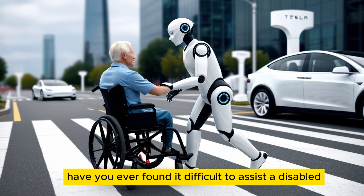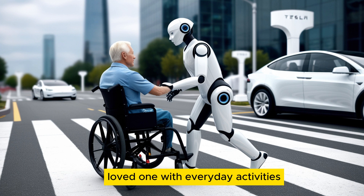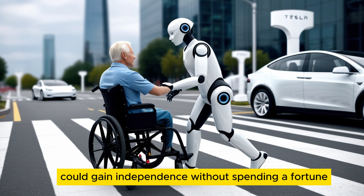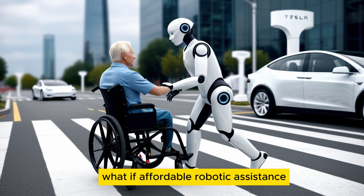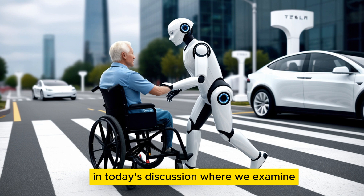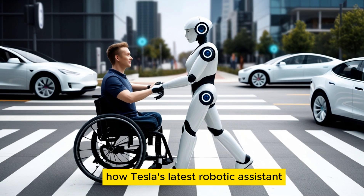Have you ever found it difficult to assist a disabled loved one with everyday activities? Have you ever wondered how people with mobility issues could gain independence without spending a fortune? What if affordable robotic assistance was no longer just an idea from sci-fi movies? We're addressing these questions and more in today's discussion, where we examine how Tesla's latest robotic assistant is changing lives across America.